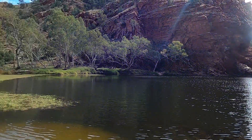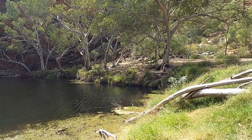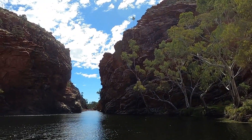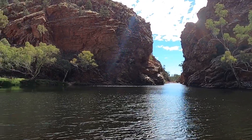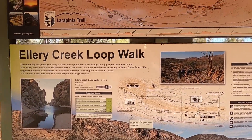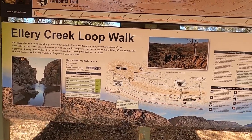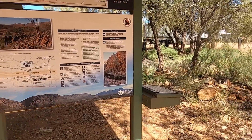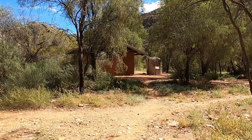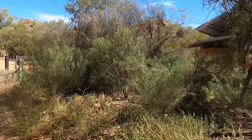A lot bigger than I thought it was. It's a shame it's too cool to get in. This is the Ellery Creek Loop Walk you can do if you want to — it's 32.3km long, takes three days. You've got to sign in if you're going to do it. This is the campground. There are some toilets there but they're disgusting — all blocked up and not nice.